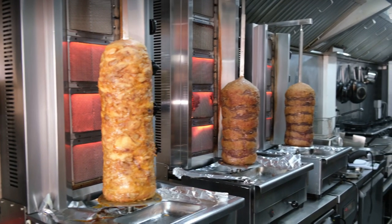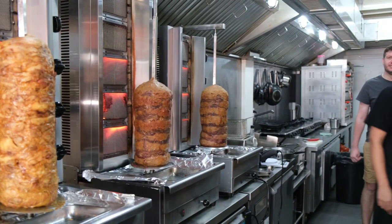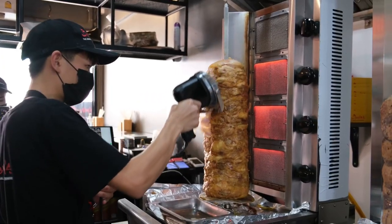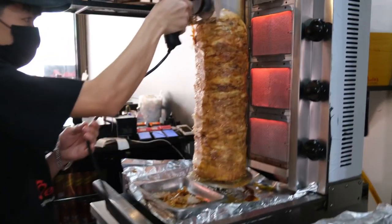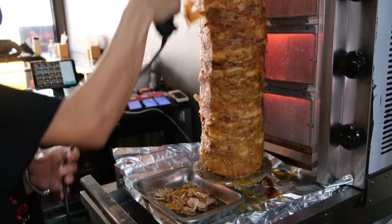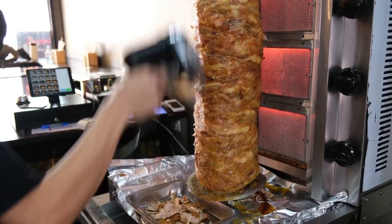I can't wait to get tucked in. So let's start. Thank you for joining us once again as we are exploring Bangkok's kitchens. Today we are at the Berlin Dona Kebab restaurant in Lat Prao.